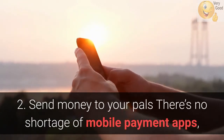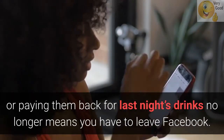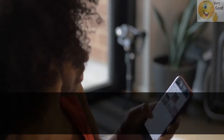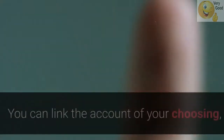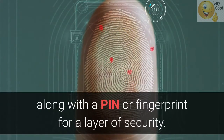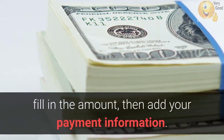2. Send Money To Your Pals. There's no shortage of mobile payment apps, so this whole cashless revolution thing is old news. However, hitting up your friends for money or paying them back for last night's drinks no longer means you have to leave Facebook. Add your debit card or PayPal account to Messenger by tapping your photo at the top of the app, then selecting Payments. You can link the account of your choosing, along with a PIN or fingerprint for a layer of security. To send or request money, choose the dollar sign next to the text field, fill in the amount, then add your payment information.